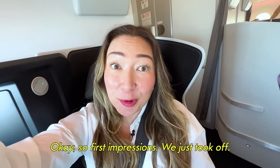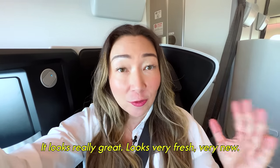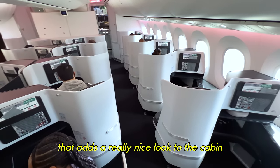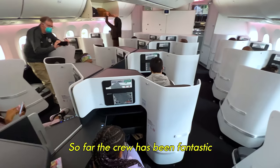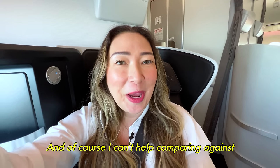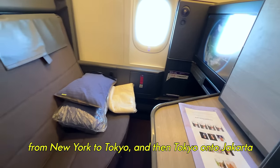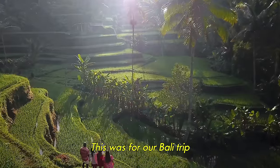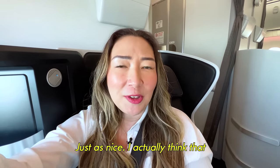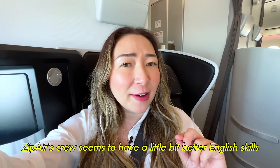First impressions — we just took off and I'm really impressed with this product. It looks really great, very fresh, very new. There's a little bit of pink mood lighting that adds a really nice look to the cabin. So far the crew has been fantastic — super nice, super helpful. Of course, I can't help comparing against ANA, which we just flew recently from New York to Tokyo and then on to Jakarta for our Bali trip. So far the crew seems comparable, just as nice. I actually think the Zipair crew seems to have a little bit better English skills.